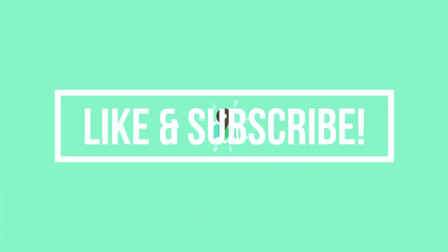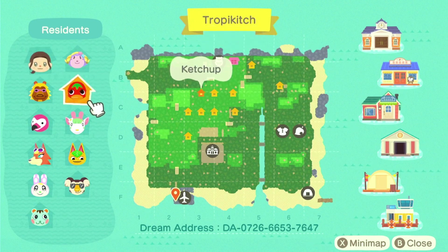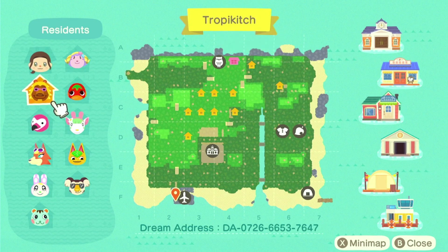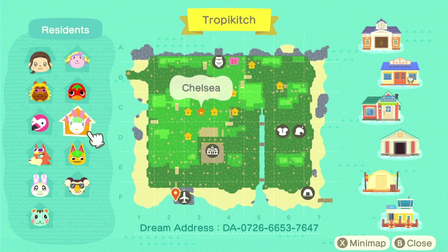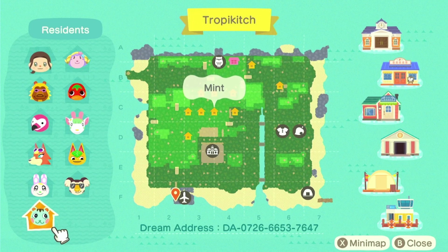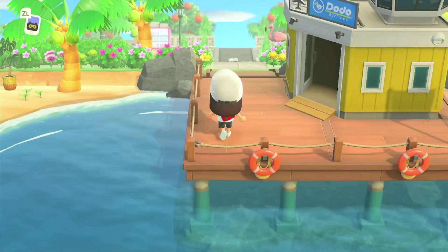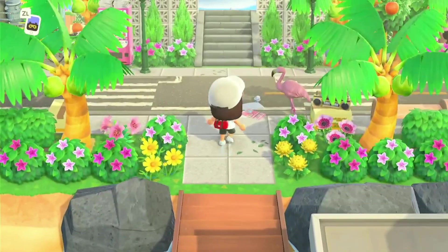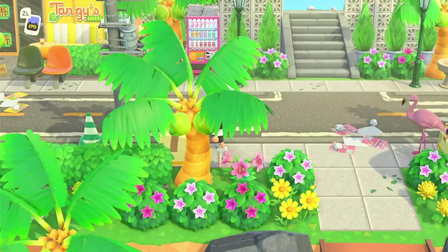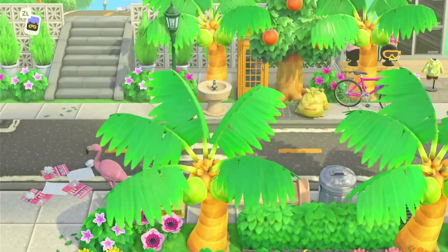Hit that subscribe button as we get into the map. We've got Maryland, Etual, Ketchup, Bud, Flora, Chelsea, Tangy, Audi, Chrissy, Eugene, and Mint. Looking at the map there's not a lot of in-game pathing — it looks like for the most part it's going to be custom pathing. Let's get out here. I am already obsessed with the decor; it feels tropical, it feels busy, it feels like a city.